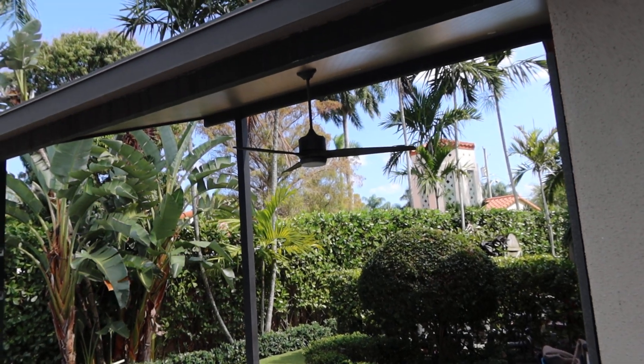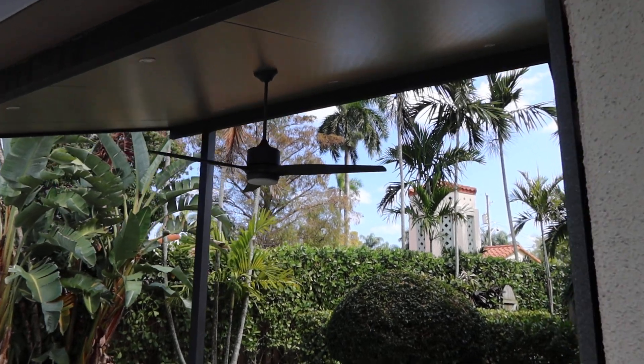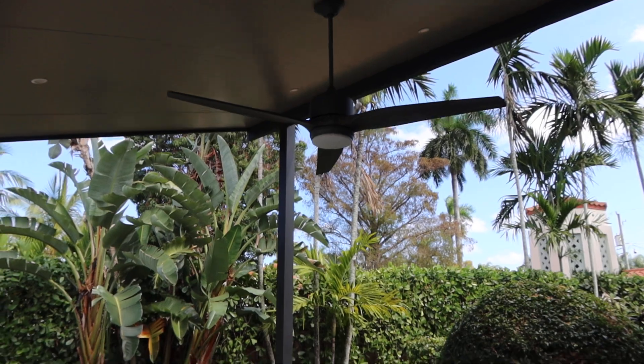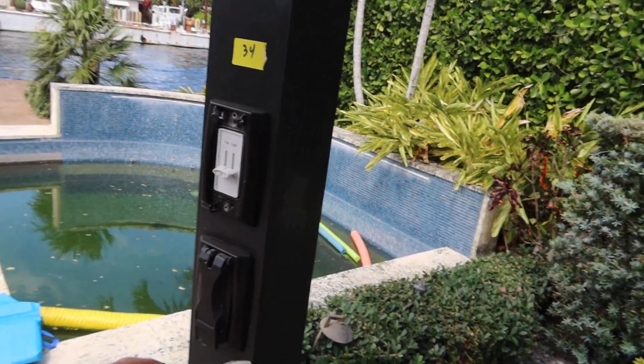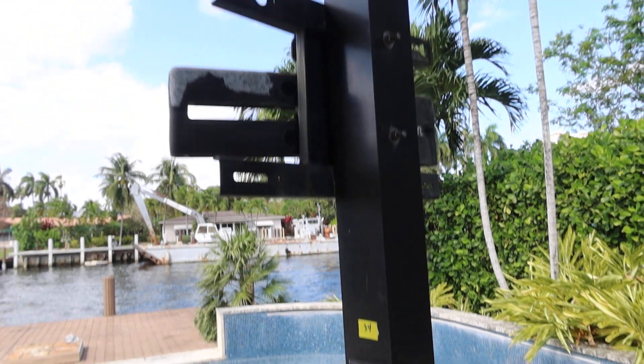This is lot number 34, the insulated curved roof. It's insulated. It has lights. It has a fan. It's curved. You see the fan controls here and the light control. It's got an outlet at the top.